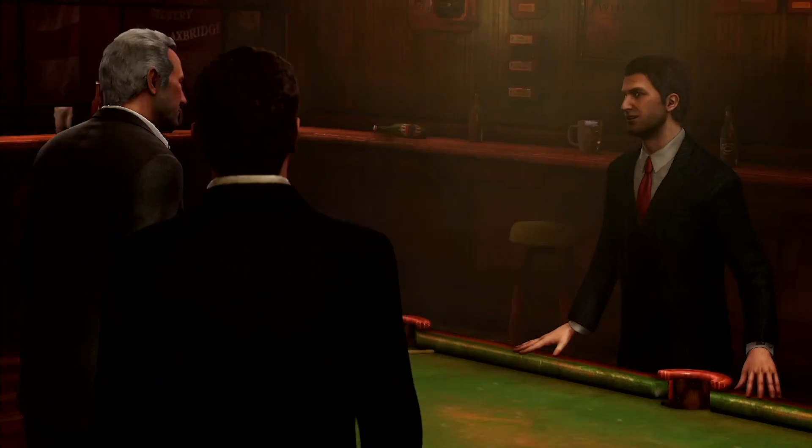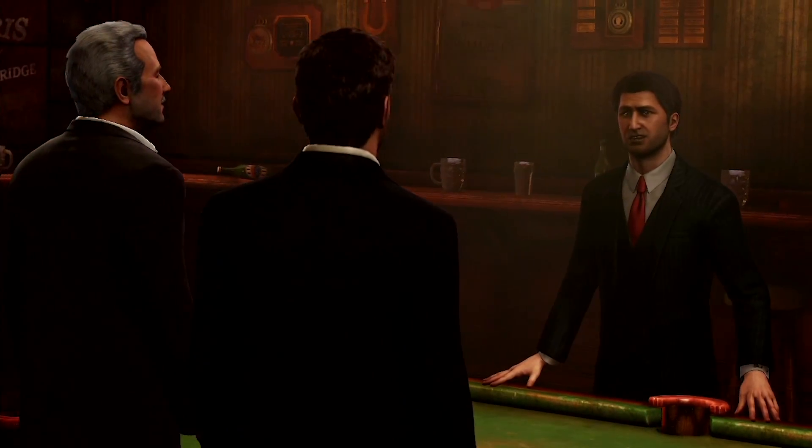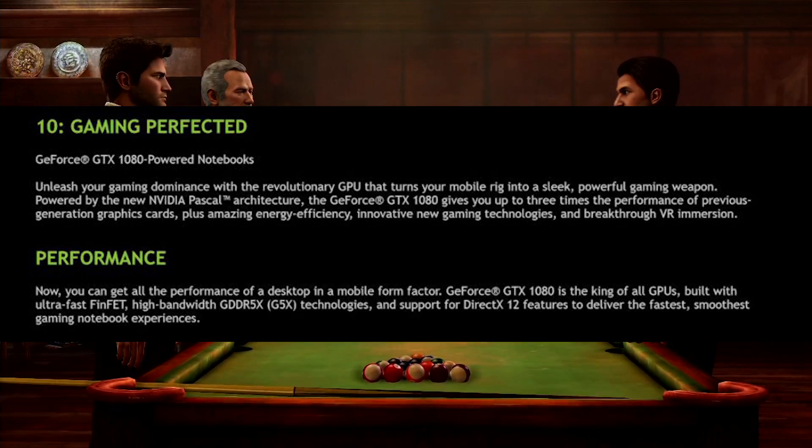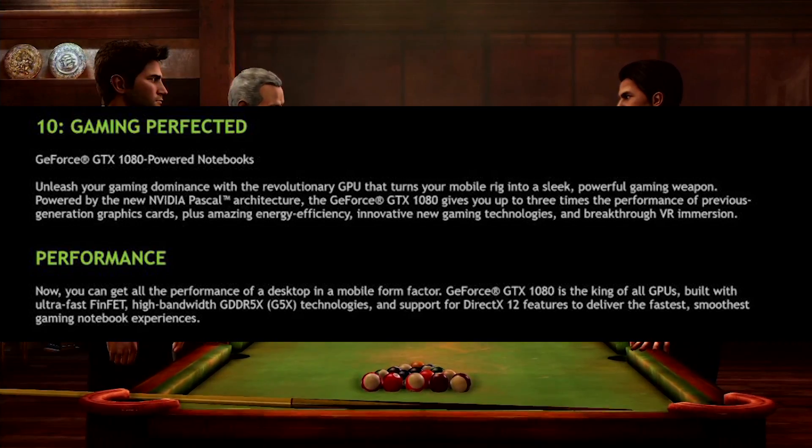If one of the cards is not enough in your laptop, you can have up to two in SLI. But we'll go into that in just a second. So first of all, let's talk about the specifications of the GPU.